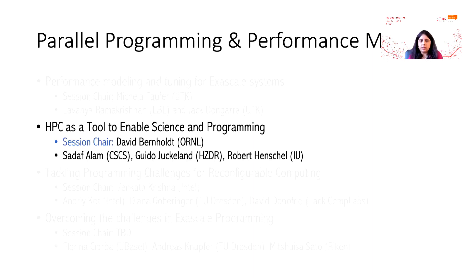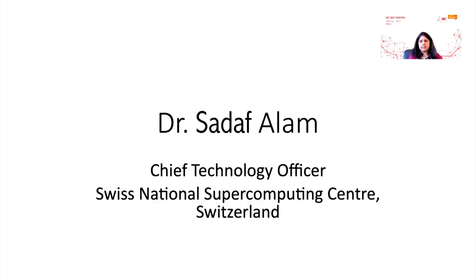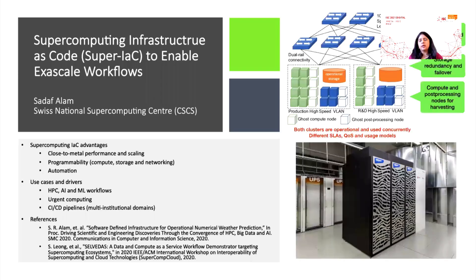In the next session, we have a session on HPC as a tool to enable science and programming, chaired by Dr. David Burnhall from Oak Ridge National Lab with three speakers. Dr. Sadaf Allen is going to talk to us about supercomputing infrastructure as code — Super IAC — to enable exascale workloads. We may also hear from an application standpoint, a numerical weather prediction standpoint, what the use cases and drivers are, and how to ensure end-to-end integrity of supercomputing workflows, cloud systems, and storage solutions.